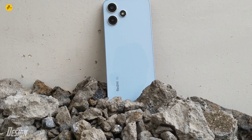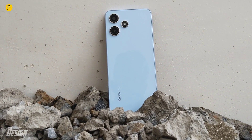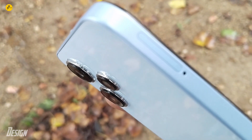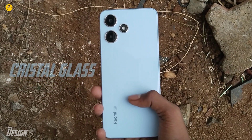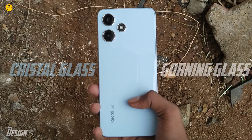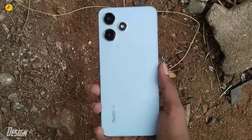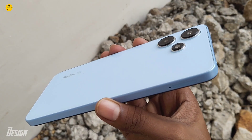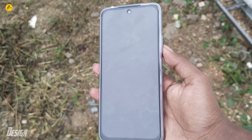This is the design of the Redmi 12 5G. The back has a premium look with a crystal-glass design. The camera has a ring-shaped design. The edges are sharp, which makes it a bit uncomfortable to hold, but the included TPU case makes it better.